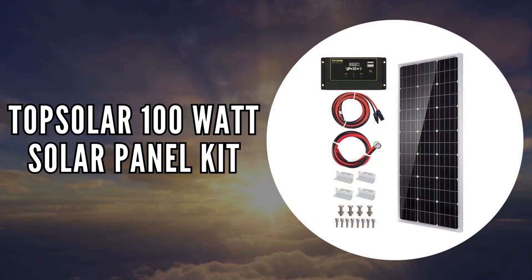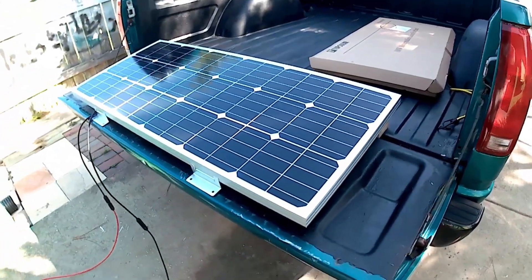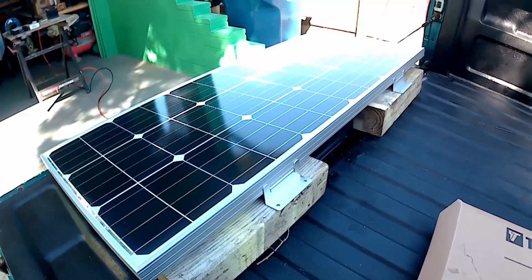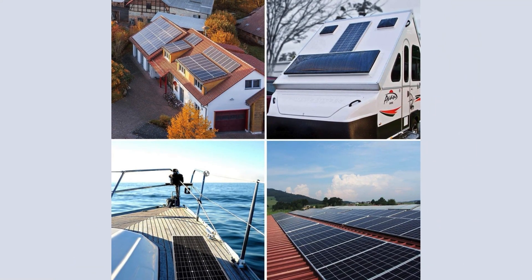The fourth on our list is the TopSolar 100-watt solar panel kit. If you're searching for a reliable and efficient way to harness solar energy, this kit might be your perfect match. It's specifically designed for 12-volt battery charging, making it ideal for RVs, cabins, homes, boats, and even remote power use scenarios.